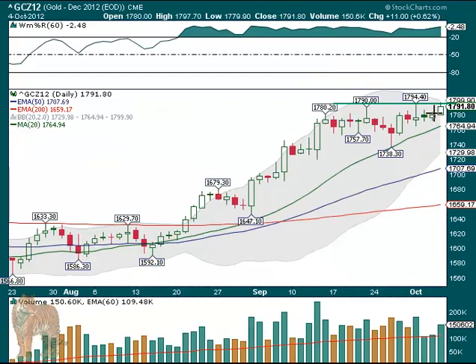Gold also finally moved up out of this 5-day range. It's getting back up to that 1,790 area. In fact, it closed at 1,791.80. The 1,794 was a spike high. So if we can beat that, we may start a new leg up as well. It all had increase in volume, but it does have to break above that 1,794.